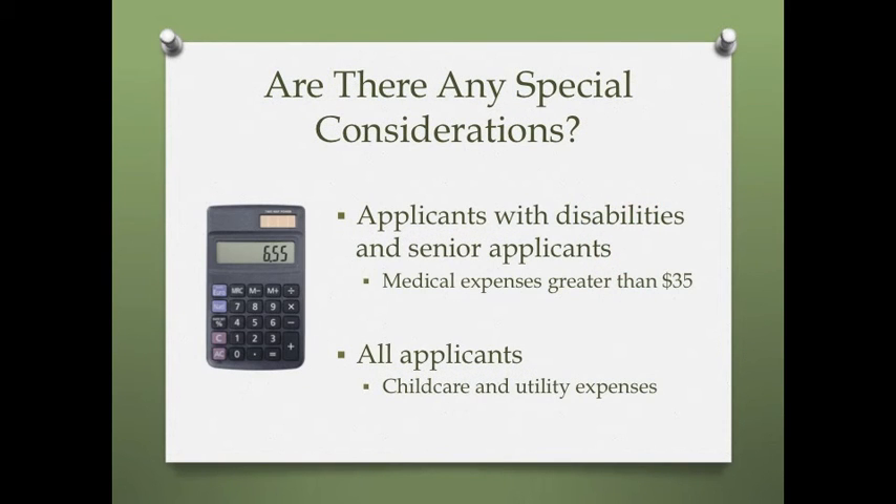Are there any special considerations? Senior applicants and applicants with disabilities may deduct medical expenses that are greater than $35 from their income to determine eligibility. Proof of medical expenses is generally required along with the application. Child care and utility expenses may also be deducted if certain criteria are met.